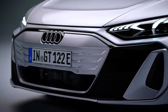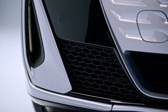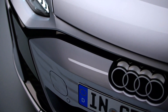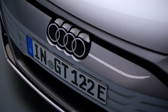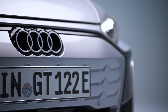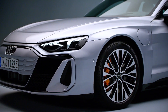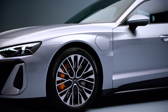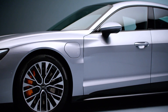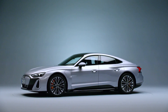The RS e-tron GT takes things a step further with a maximum electric output of 856 horsepower, propelling the car from 0 to 100 kilometers per hour in a mere 2.8 seconds. However, the crown jewel of the lineup is the RS e-tron GT Performance. This electrifying machine unleashes a staggering 925 horsepower, making it the most powerful production car Audi has ever built, rocketing from 0 to 100 kilometers per hour in a mind-blowing 2.5 seconds, solidifying Audi's position at the forefront of electric vehicle performance.